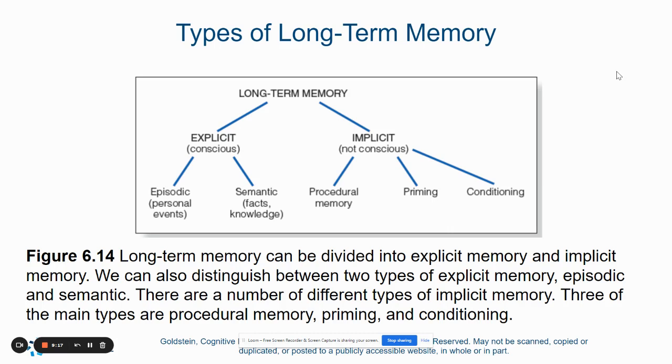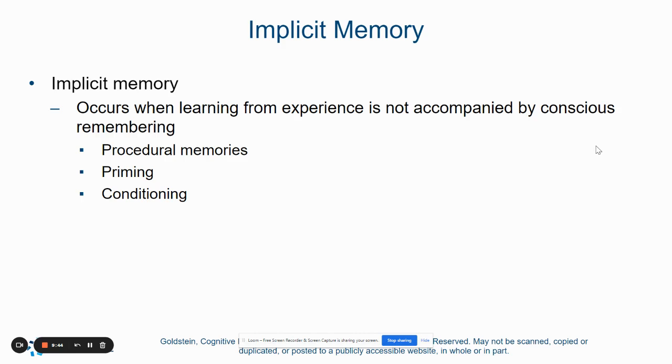This chart also shows you — and I'm sure you remember this from general psychology — the different parts of the long-term memory structure. You've got your explicit and implicit memories. Explicit memories are things you have to think about to remember, like those episodic and semantic memories, whereas implicit memories are things that you don't really consciously think about — they're automatic, like procedures, priming, and conditioning. So implicit memories are things you learn from experience but don't actively think about.